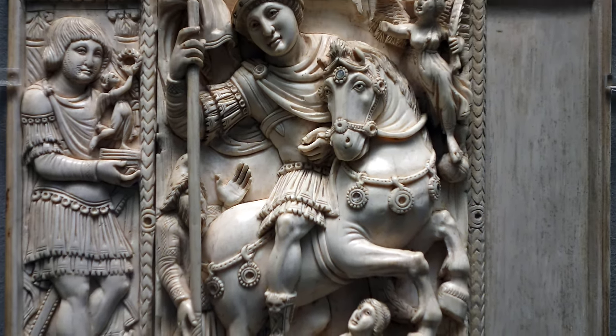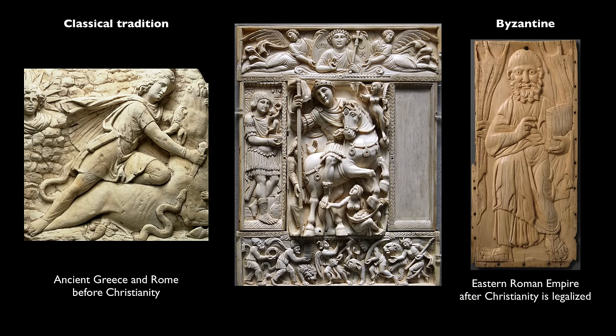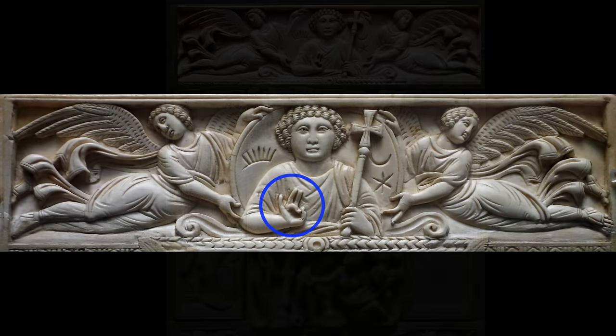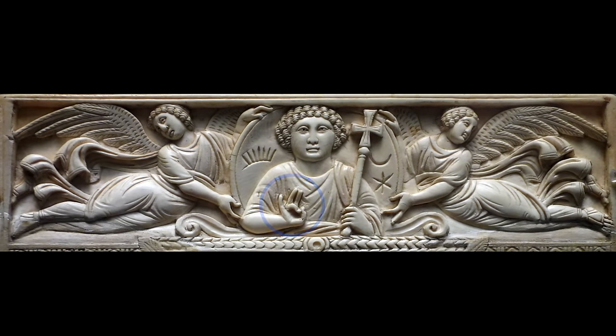This is so clearly an illustration of this moment of transition between the classical tradition and the Byzantine, as we will come to know it. At the top, we've got Christ in a medallion in the center, with angels on either side. He makes a gesture of blessing, and around him is a symbol of the sun, of the moon, and a star.